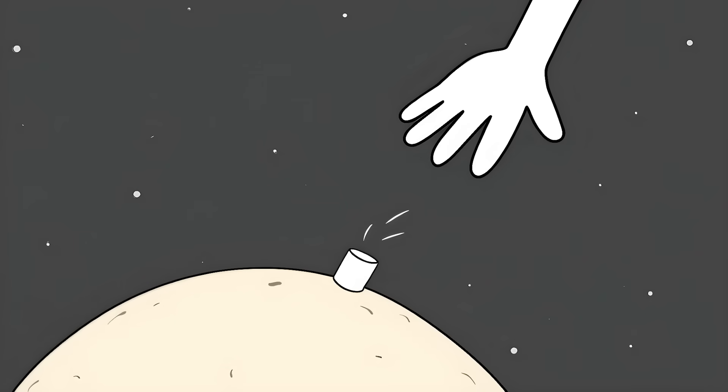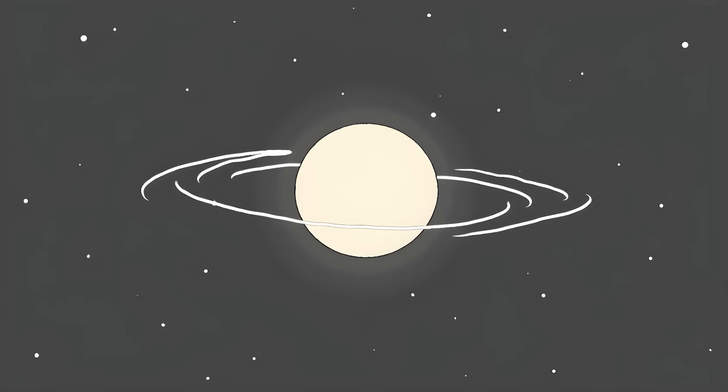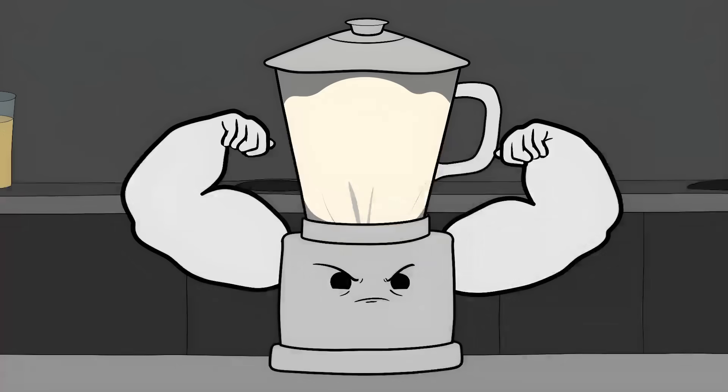It wouldn't even slow down. The gravity around these things is so strong that if you dropped a marshmallow on a neutron star from one meter up, it would hit the surface with the force of a thousand nuclear bombs. And they spin like cosmic Beyblade — some rotate hundreds of times per second. That's faster than your kitchen blender on steroids.